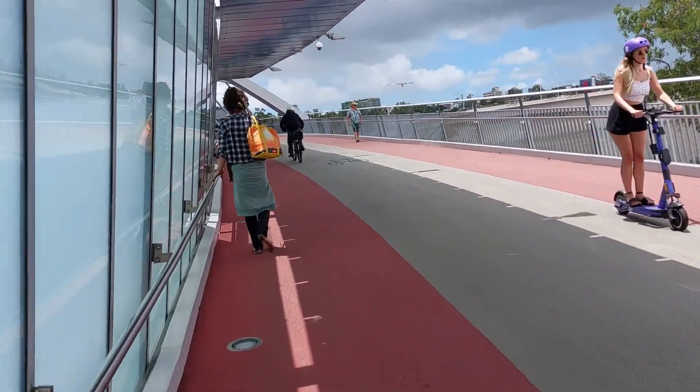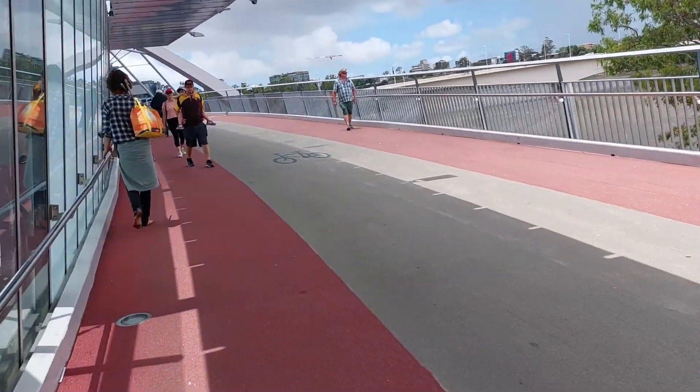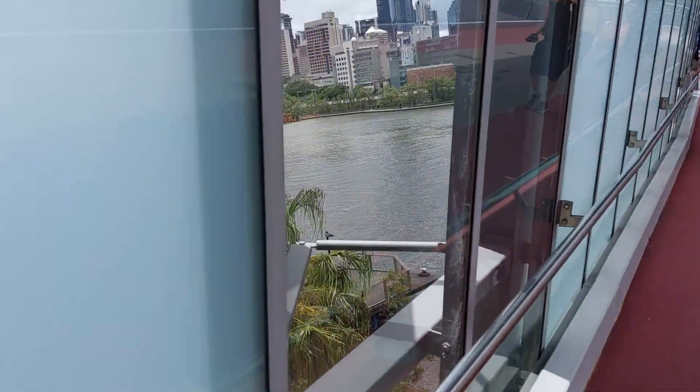He's got his helmet hanging on his handlebars — I guess he's not going to fall off. And we're just starting to cross over the Brisbane River.